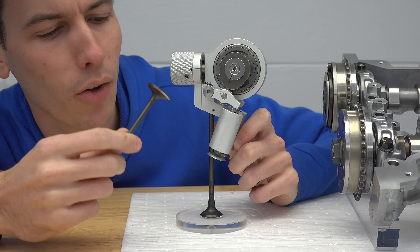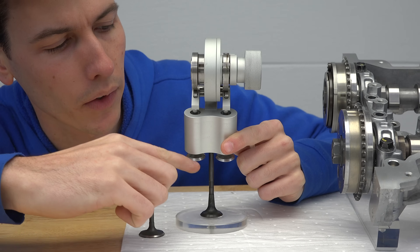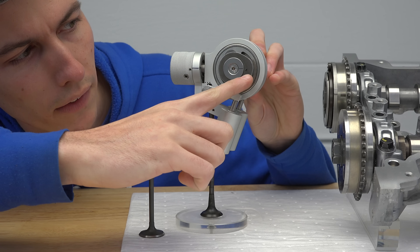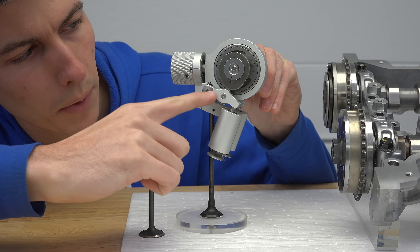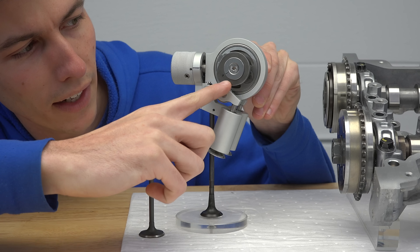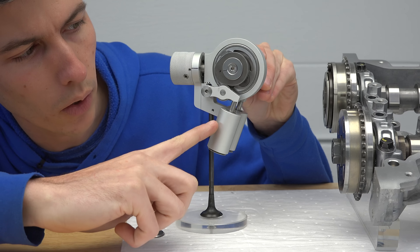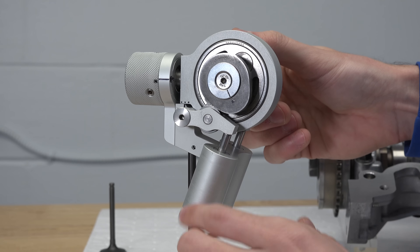So how does Hyundai do it? Well let's start with the valve and then work our way backwards. Here you can see the two valves for a single cylinder — these are both intake valves. And above that intake valve we have our camshaft. As that camshaft and the cam rotates, it forces this rocker arm to pivot, and as this rocker arm pivots it forces the intake valve open. And then as the cam profile passes past that rocker arm, a spring forces that intake valve to go back up.